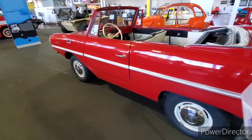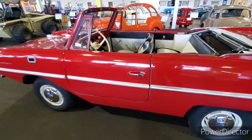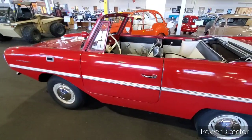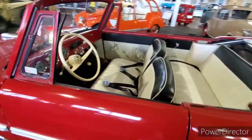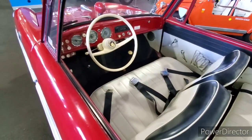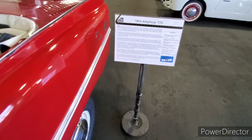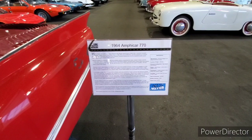You didn't have to buy a boat and a trailer — that was the idea. You just drive your car to the lake, put it in the lake, and go fishing. Here's the interior, and here's some information on the Amphicar 770.